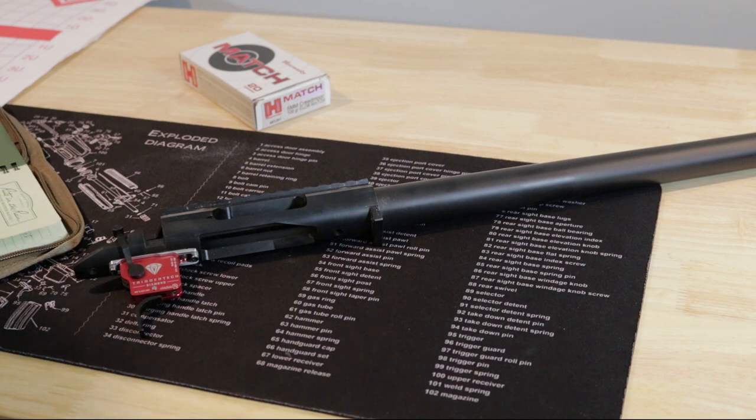Mine was the first time I did something like this and it headspaced just fine and has been shooting just fine ever since. A CPA put it on and did some gunsmithing on it.